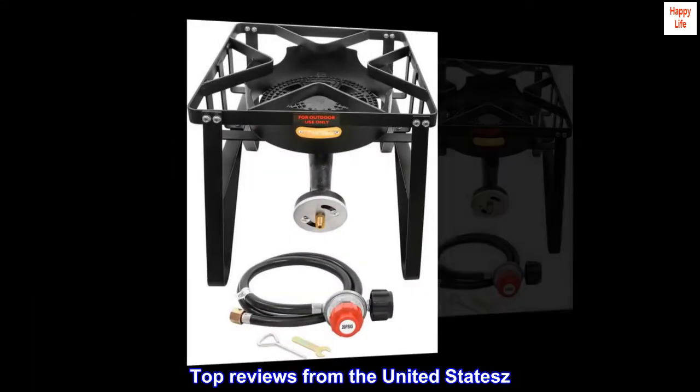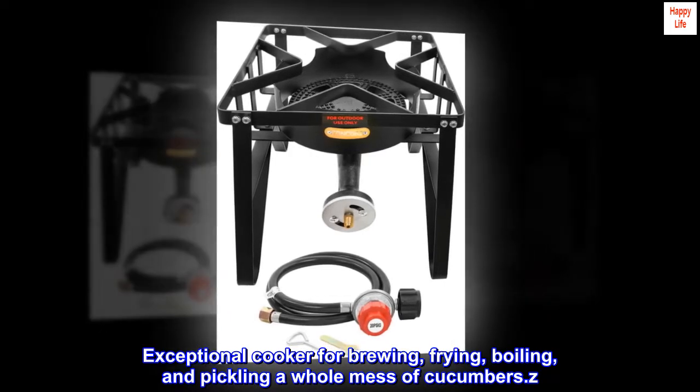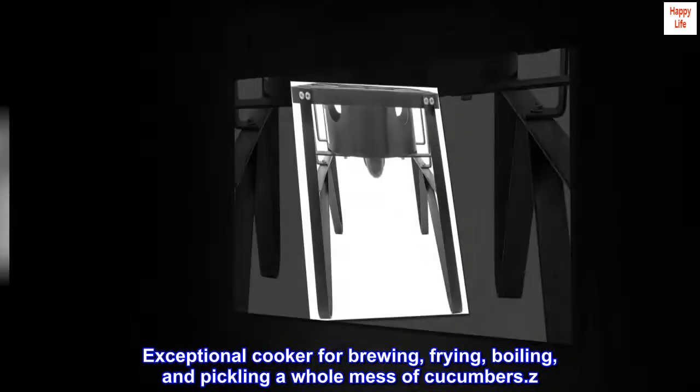Top Reviews from the United States: "Exceptional Cooker for Brewing, Frying, Boiling, and Pickling a Whole Mess of Cucumbers."